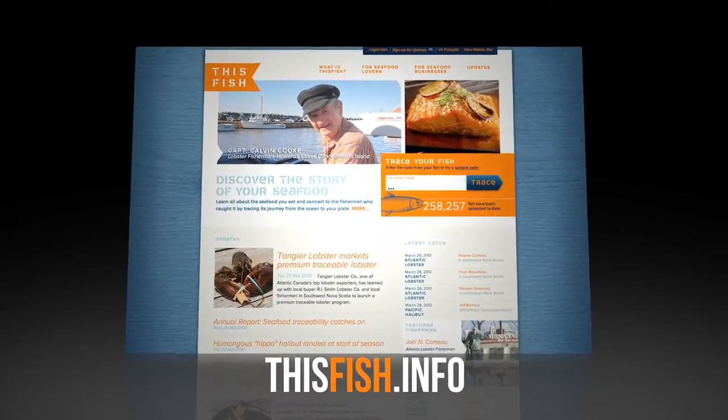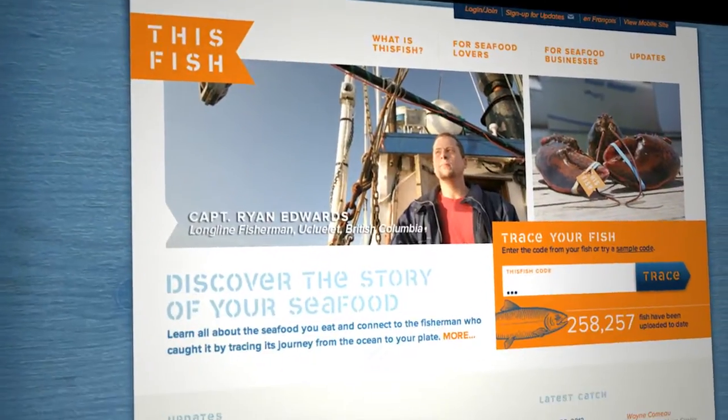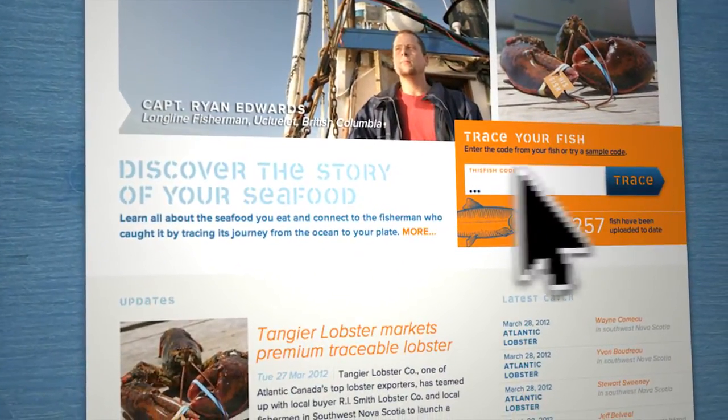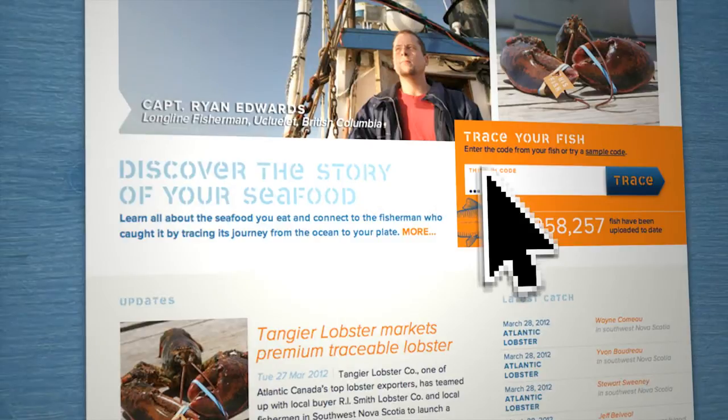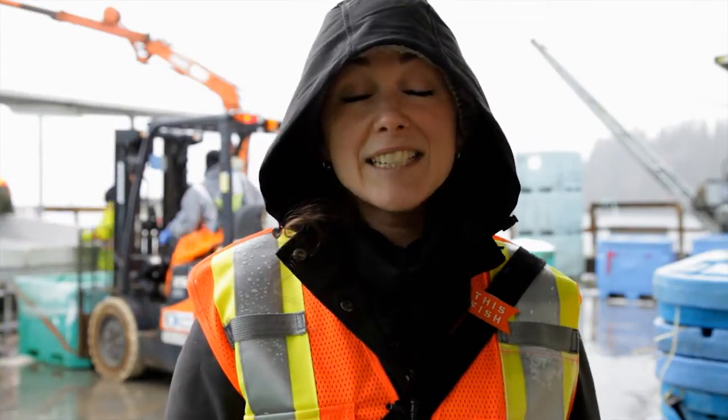When it gets to the consumer, they can put the code into their iPhone or their laptop and see the fishermen that caught the fish, the processor, the distributor that distributed it. They can also find out information about the fishery — what kind of eco-certifications it had and whether they want to support that fishery with their dollars.